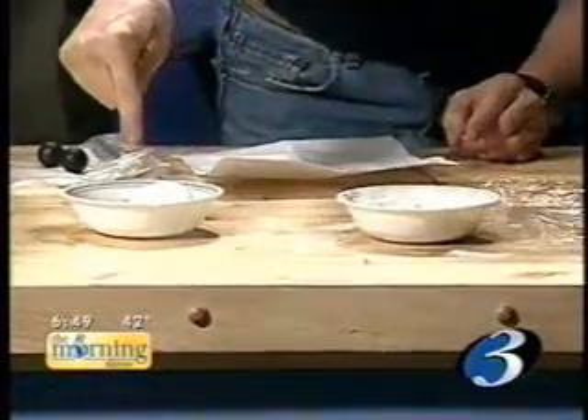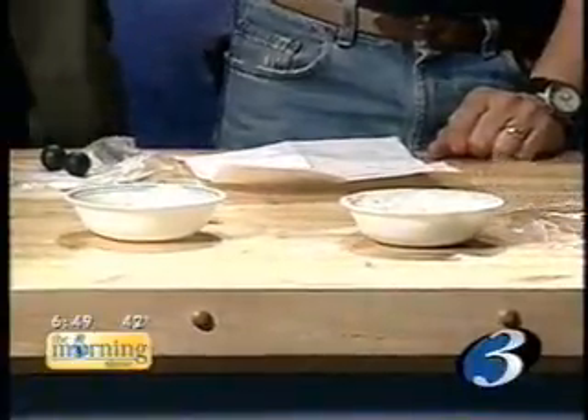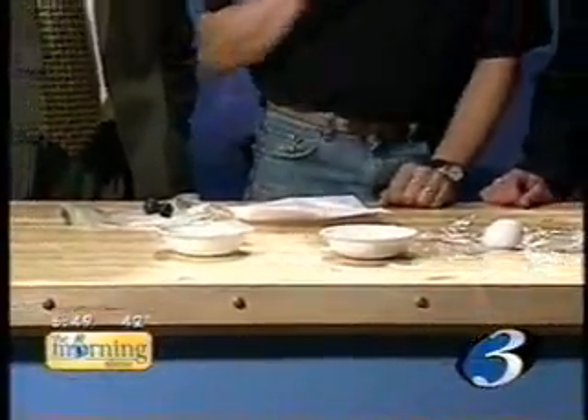What happened was this egg stopped very suddenly. This one stopped over about half an inch of falling down — just enough to make the difference. If it stops gradually, the force is much, much less and it doesn't break.